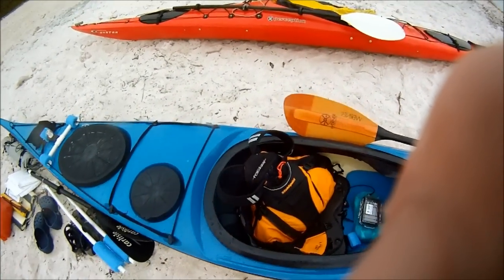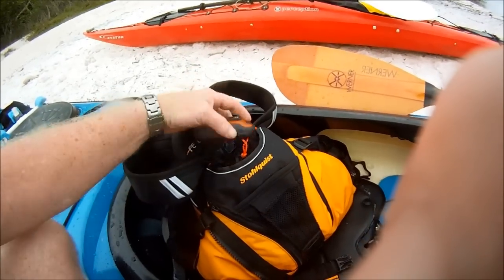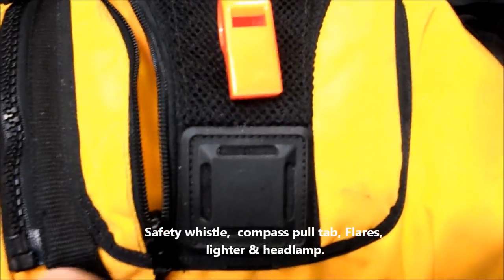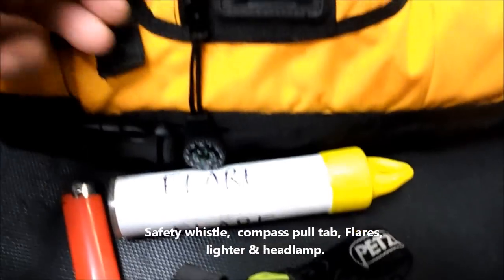Two-liter bottles of ice fill the cooler. My life jacket with a GPS in it — and in the zippered pocket I carry a flare kit, a headlamp, a lighter, and of course a safety whistle. On the pull tab of the zipper I have another compass.